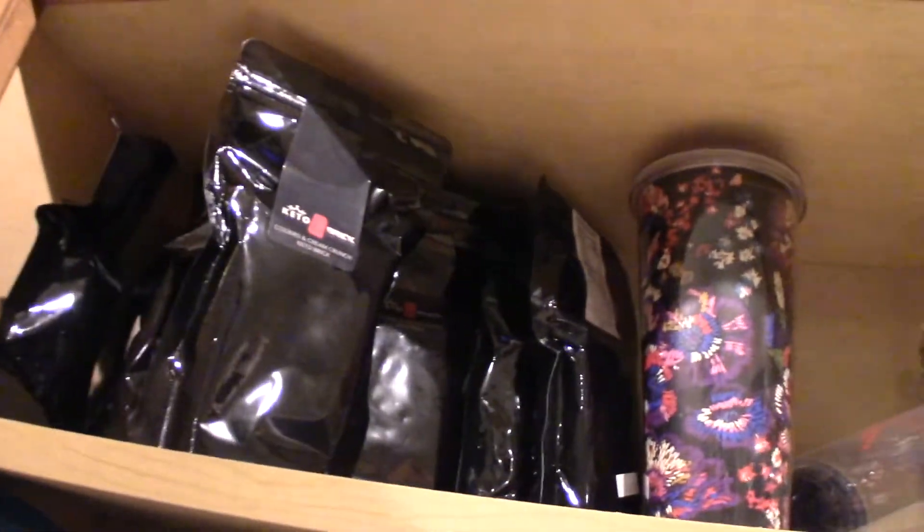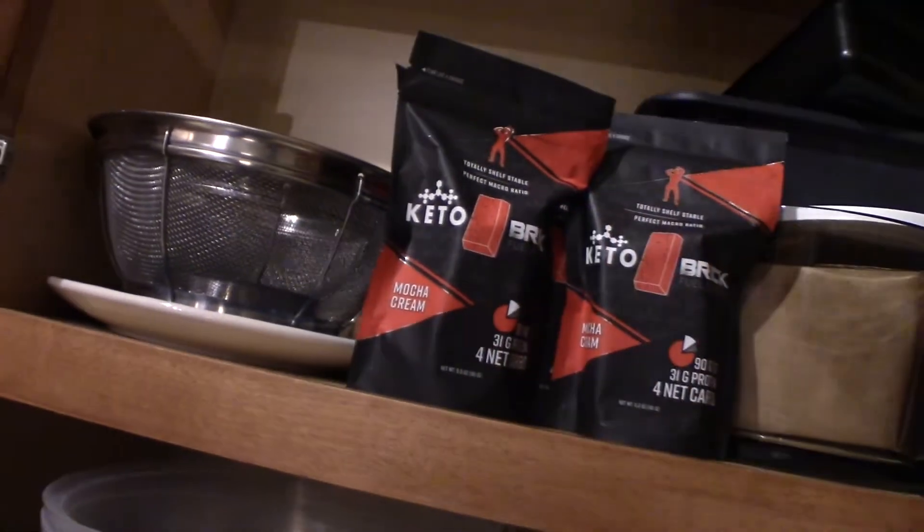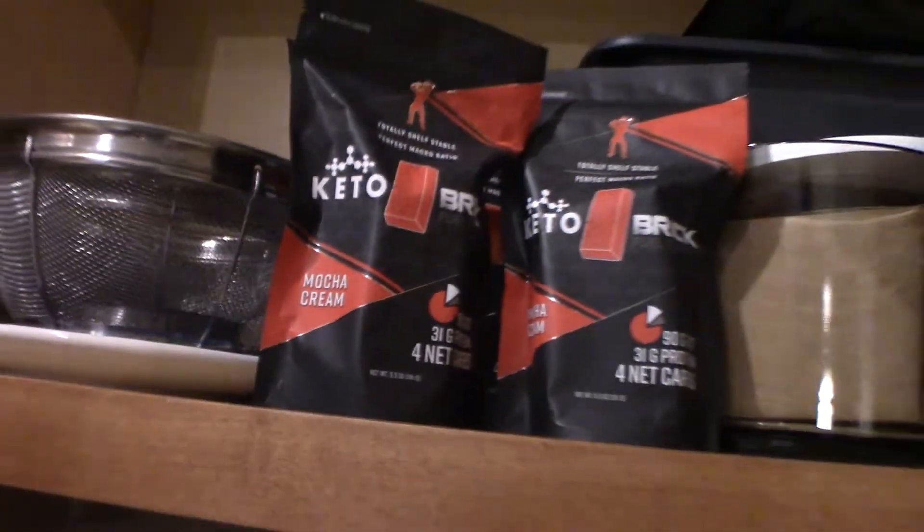Definitely gonna have me a keto brick. Ordered a lot - let me show you our stash. Some up here. The packs of cream. We got the new packaging. It's the Mocha - the original, the OG. We got those in there.